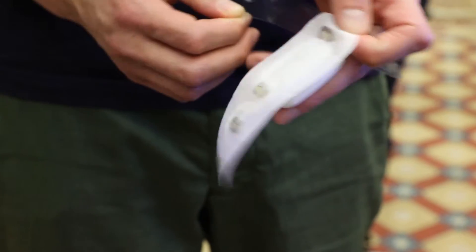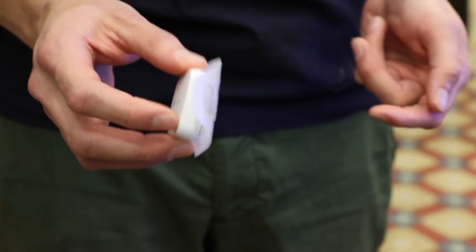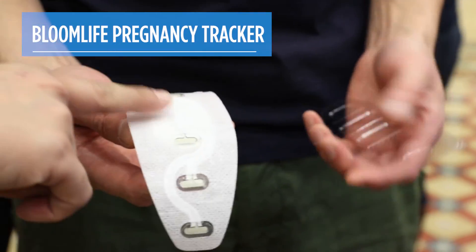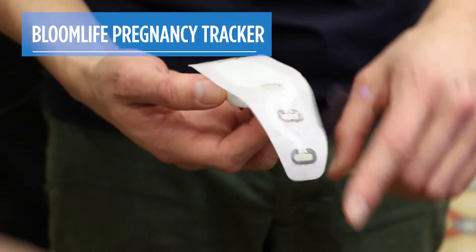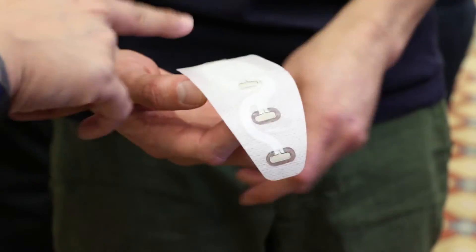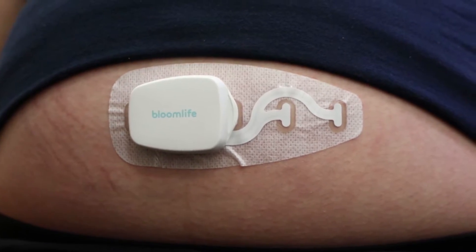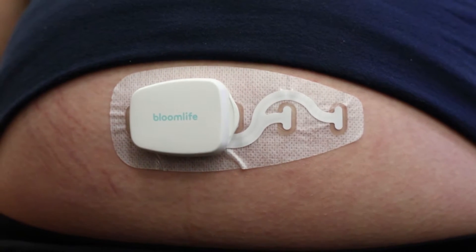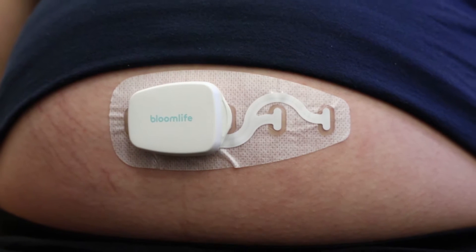A new wearable pregnancy tracker could help calm soon-to-be moms in their third trimester. The device, called Bloom Life, can sense contractions, time them, and tell you when it's time to head to the hospital. Attached directly to the belly using a disposable adhesive, it works by picking up electrical signals sent by the muscles inside the womb.